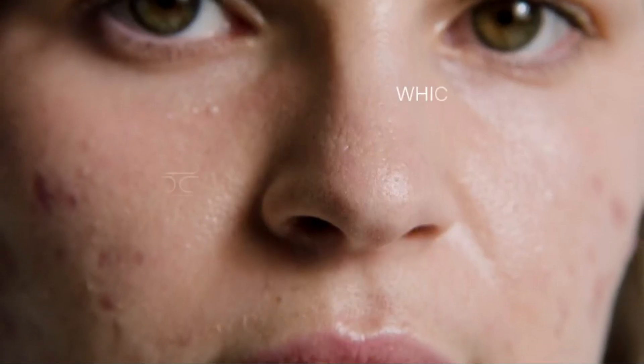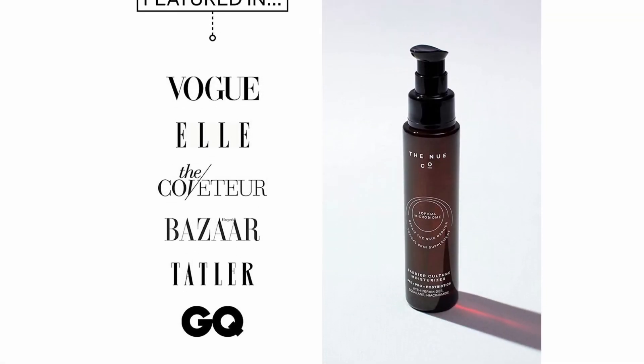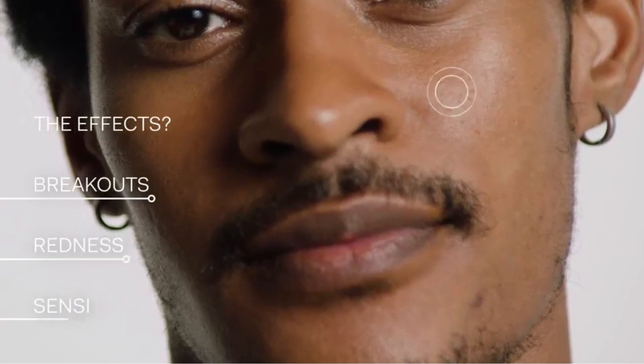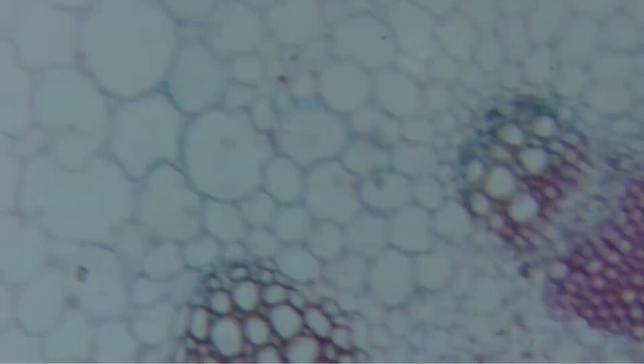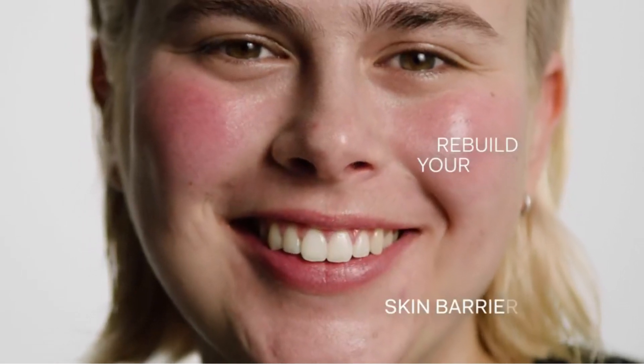To hydrate and improve skin texture, the Barrier Culture Moisturizer is packed with squalane derived from olives to mimic your skin's natural moisture barrier, ceramides to bolster your skin cells, niacinamide to lock in moisture and boost your skin's natural defenses, and extracts of calendula and chamomile to reduce inflammation and redness.